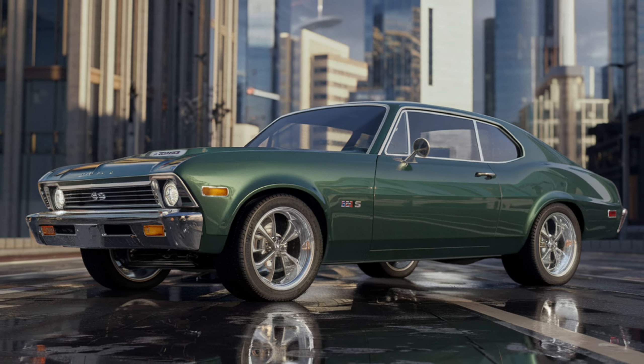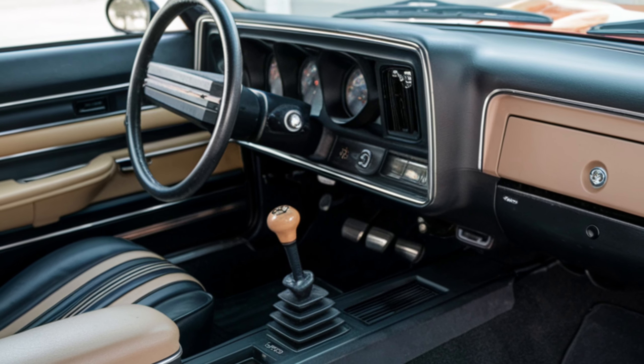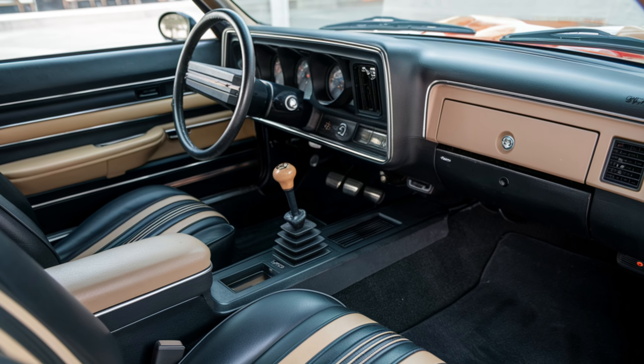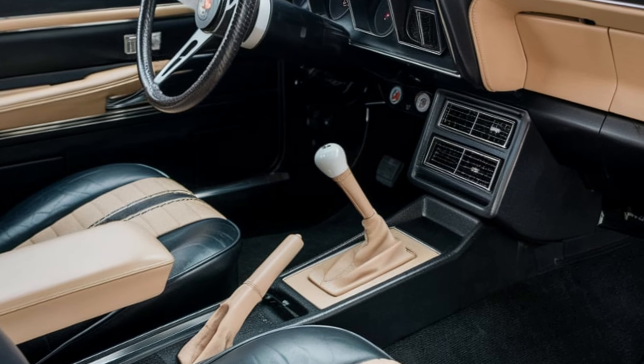Step inside the Nova SS and you're greeted by a driver-focused interior that's simple yet functional. The bucket seats are comfortable, providing ample support for spirited driving. The dashboard features classic gauges with a straightforward layout, keeping the driver informed without distractions.